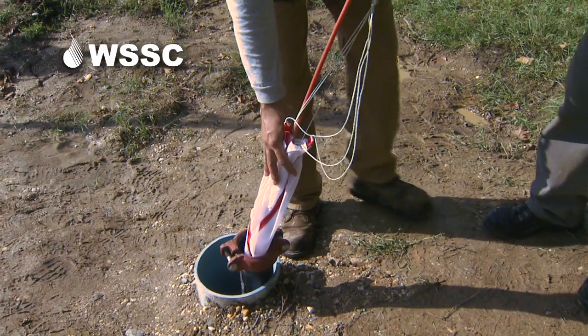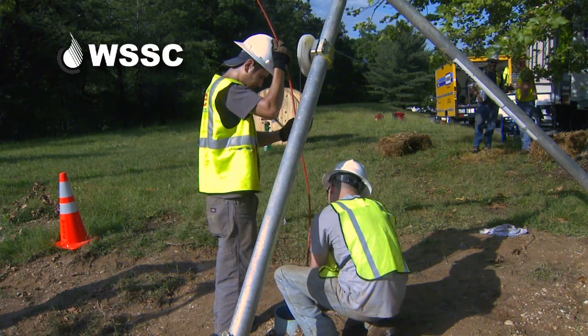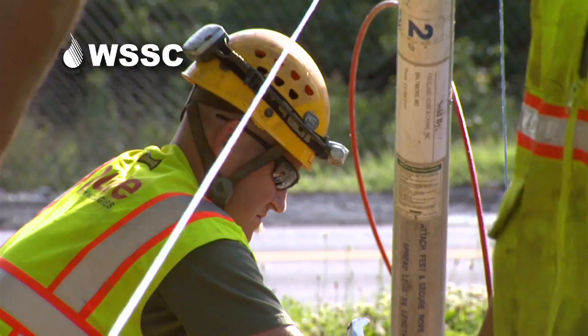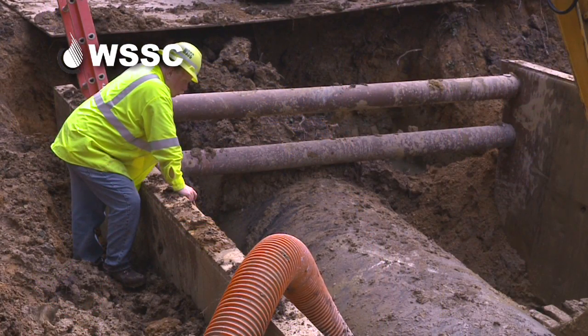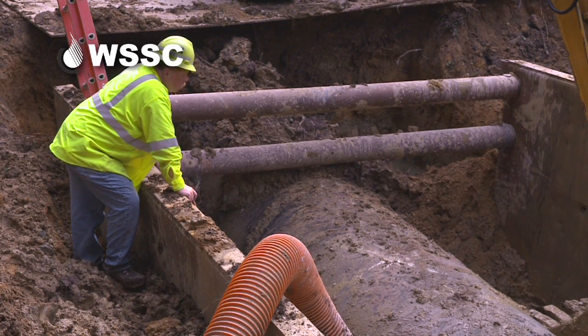Installed in the main only a month earlier, the Acoustic Fiber Optic Monitoring System, or AFO, had sounded an alarm. A section of 54-inch pre-stressed concrete cylinder pipe, known as PCCP, was failing in Forestville.